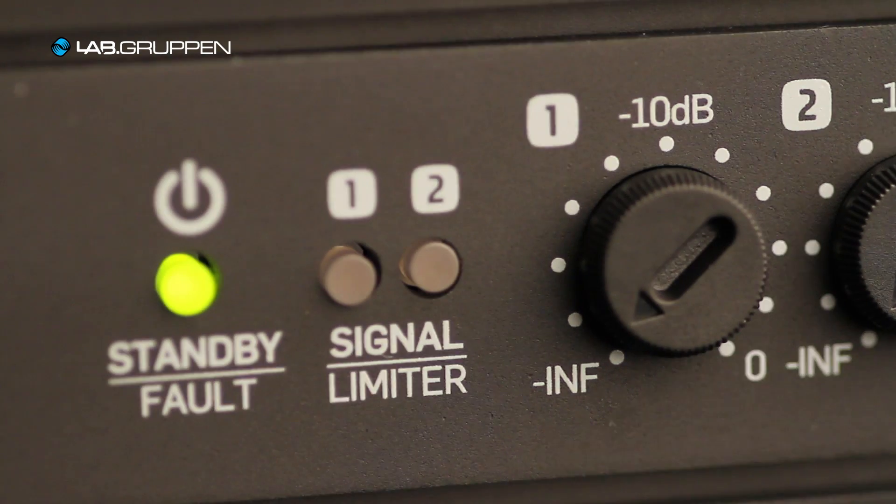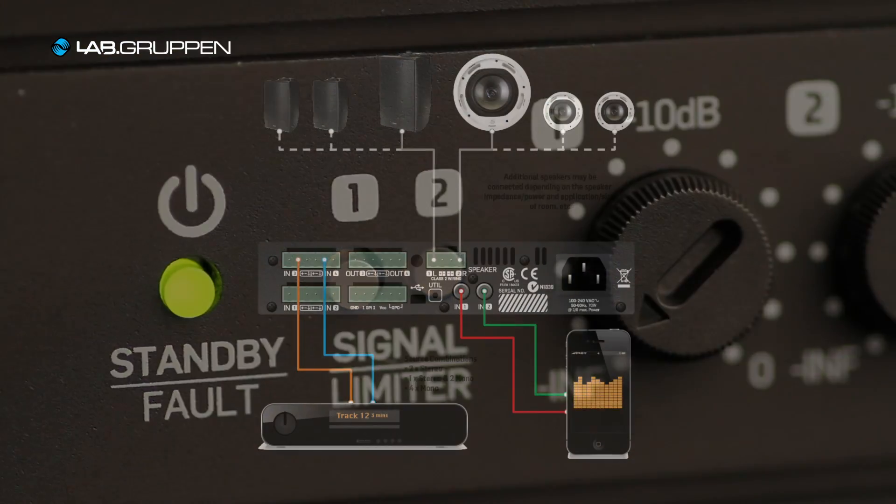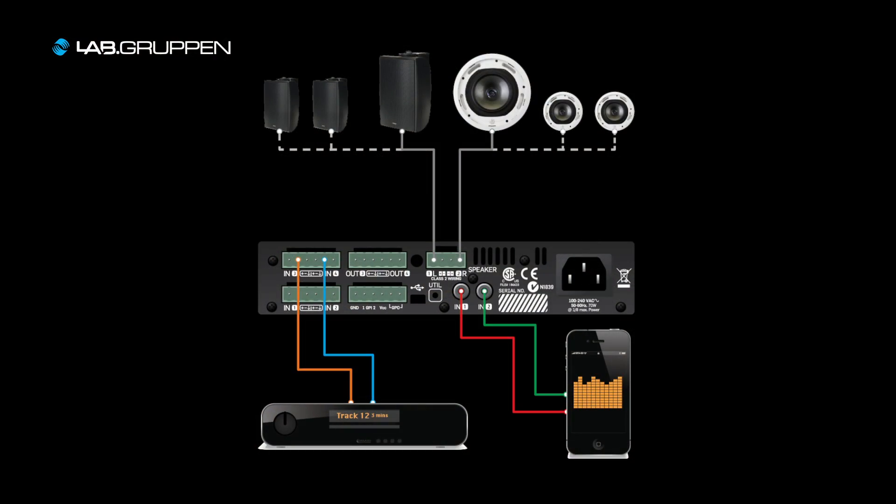You get better low frequency performance and it's also much more scalable in that you can let the installation grow one room at a time. Some of the benefits with a decentralized audio system like Lucia is that you get superior audio performance regardless of use — no matter if it's background music, foreground music, or paging.